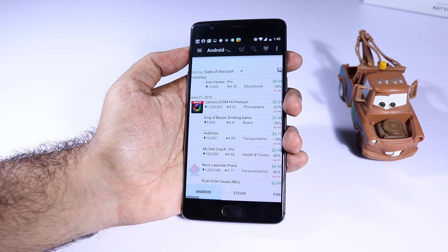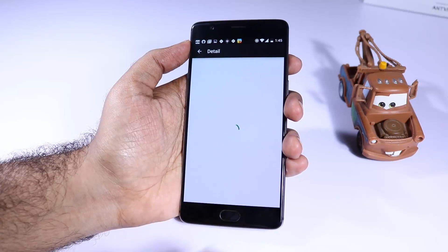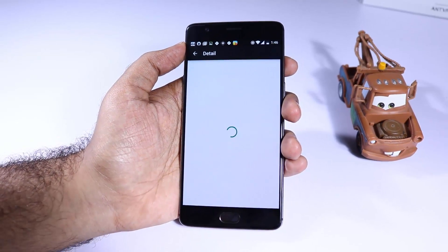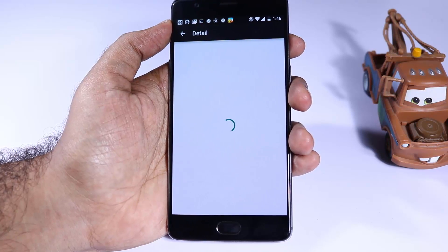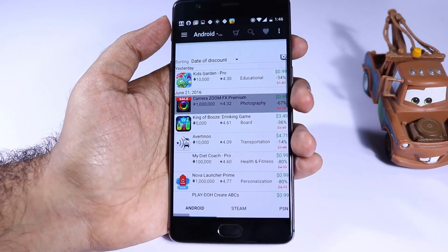The next app is Best App Sales. I usually buy a lot of apps from the Play Store that are on sale and it's really hard to keep track of all those apps, so I use Best App Sales. Whenever there is a discount on any particular app, I can find it quickly using this app. If you want to save money while buying Android apps, definitely give it a try.